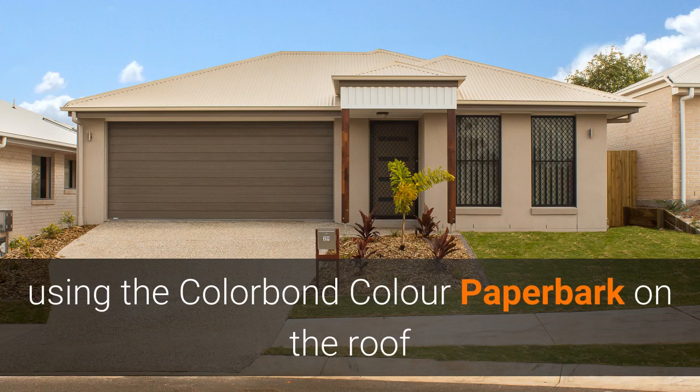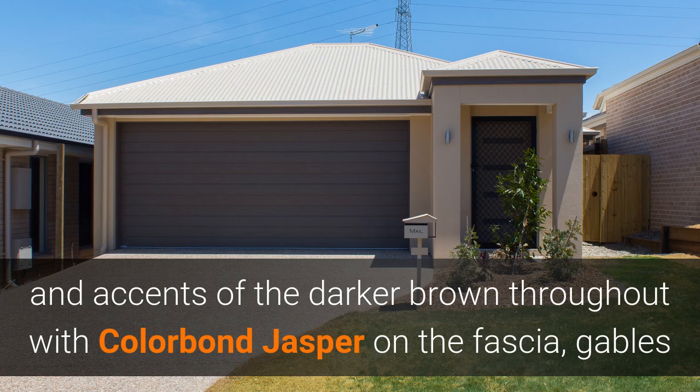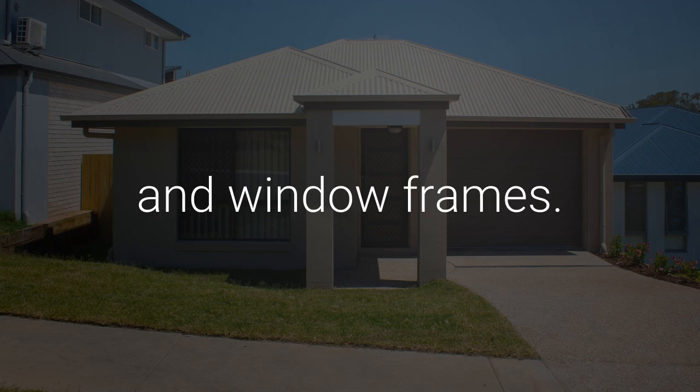Using Colour Bond Paper Bark on the roofs, with accents of darker brown throughout using Colour Bond Jasper on the fascia, gables and window frames.